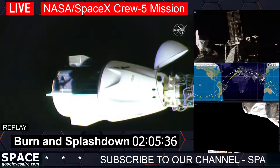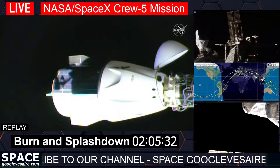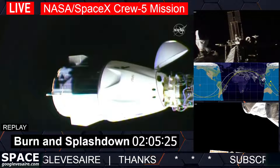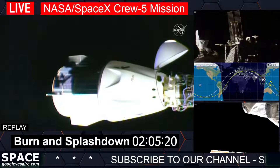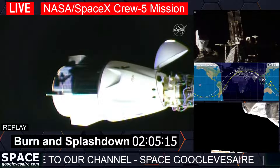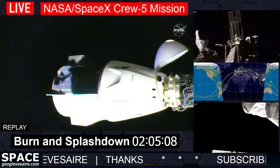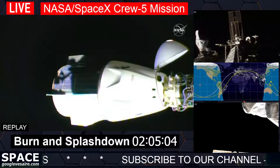Thrusters on the station are unable to fire right now, so attitude is fully in control of the SATs. The first set of hooks is open and nominal, second set traveling. First set open, second set opening — we are now committed to an undock. This next set of six hooks will open within the next two minutes, then we'll get physical separation and call an undocking time.